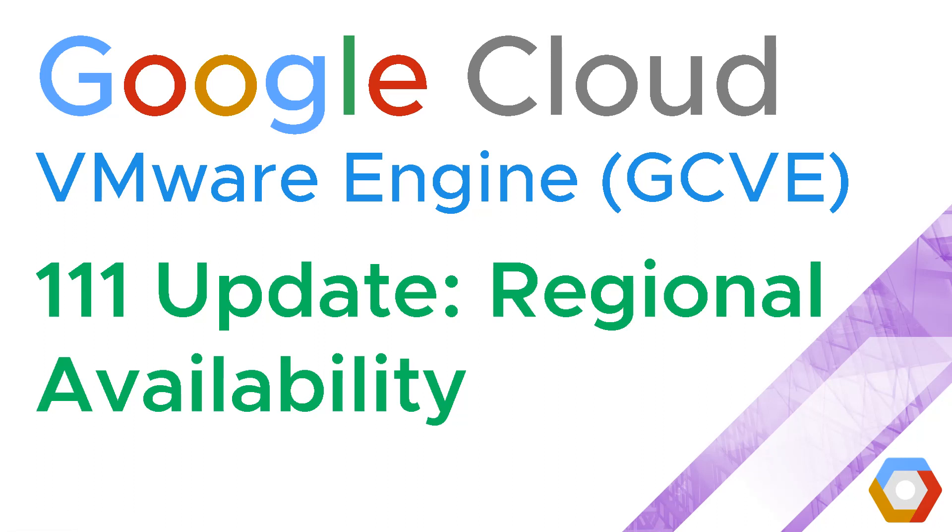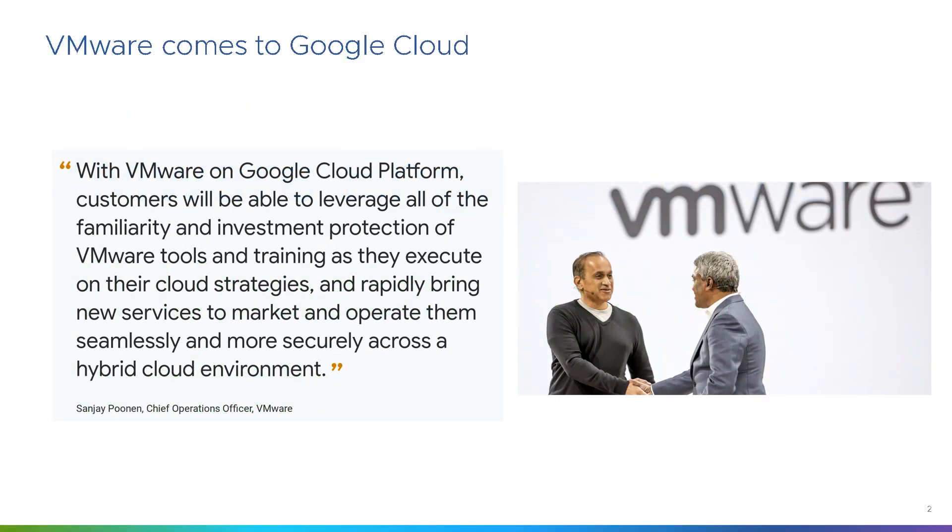Hi, I'm Jason Mears and this is Google Cloud VMware Engine 111 — an update on regional availability of Google Cloud VMware Engine worldwide. VMware and Google Cloud Platform signed an agreement to make Google Cloud VMware Engine available worldwide, which is basically VMware Cloud Foundation software stack available on bare metal on the Google Cloud Platform, with a rollout planned from this year.